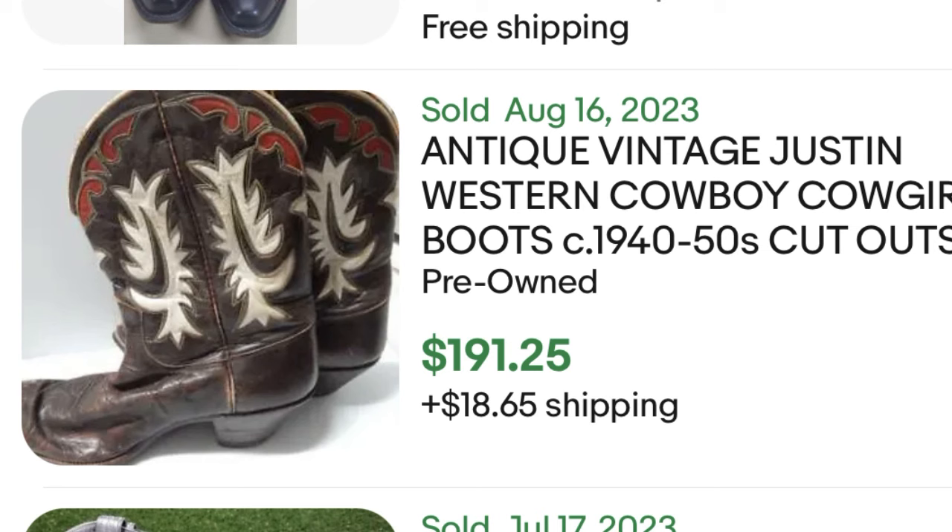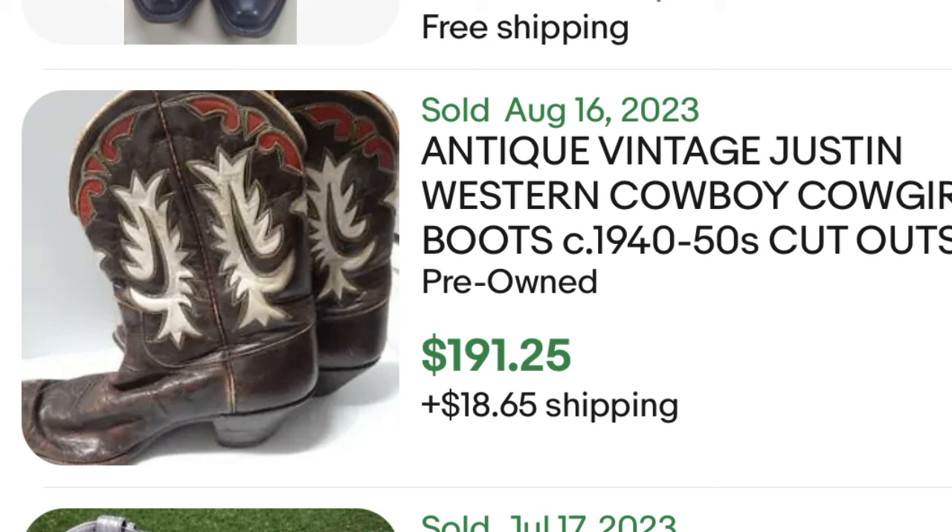It's not just cowboy boots that people were wearing in the 50s — people were also wearing motorcycle boots back then. You can see these Chippewa boots; they sold for over $200. These are new, so take that into consideration — if you find a used pair, you're probably going to get in the hundreds for them. But still, these boots you could find for $5 at Salvation Army, you just never know. So make sure you are looking for vintage motorcycle boots from the 50s.